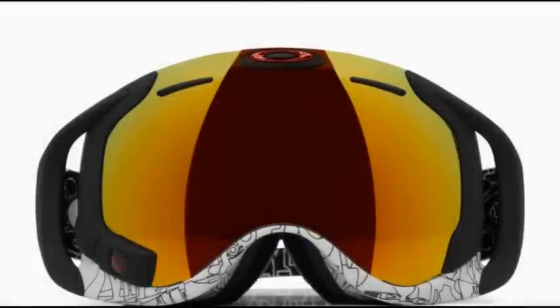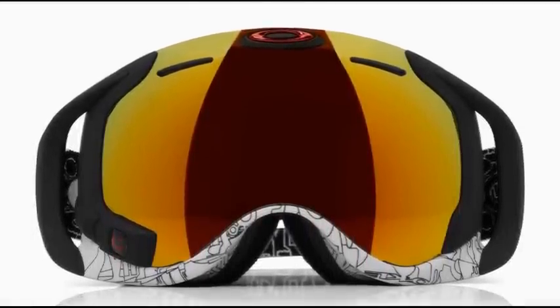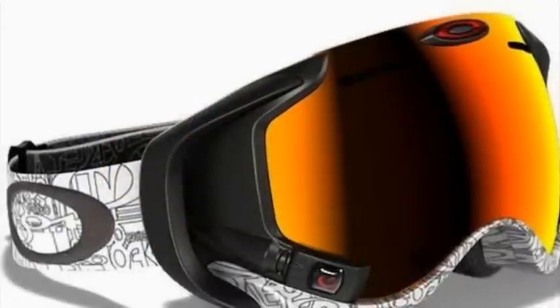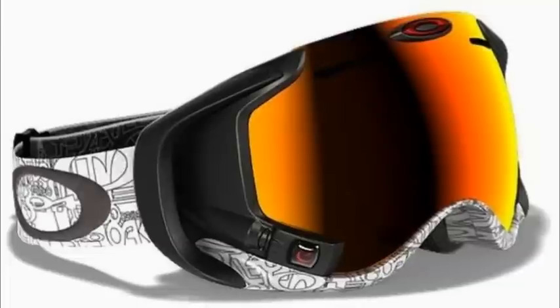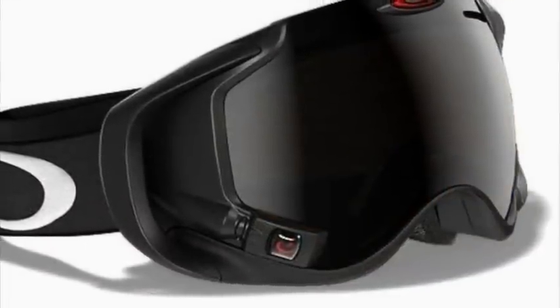The next big thing to come out was the Airwave, and it's based on the recently released Airbrake goggle, but it has third-party technology from Recon that gives it a heads-up display in the bottom corner. So you can do things like have GPS, record your speeds, connect to an iPhone and use the app, control music, and it also has the Switch Lock technology so you can pop the lenses in and out.